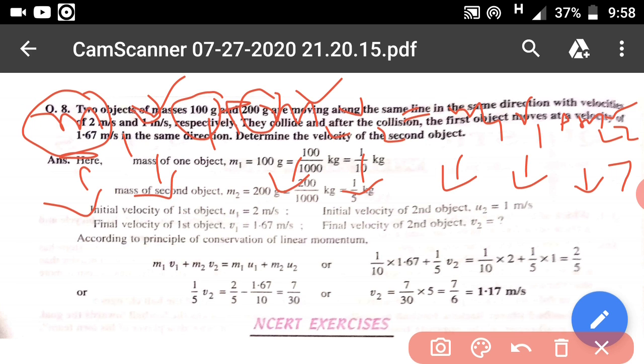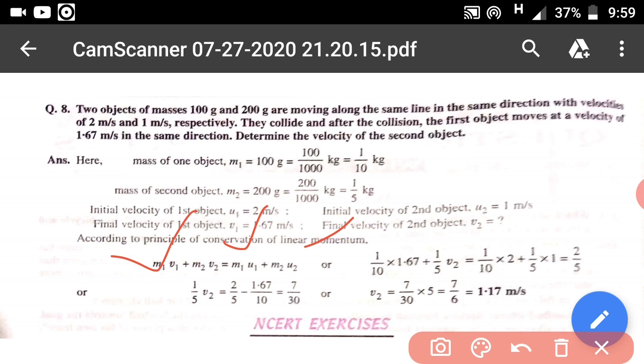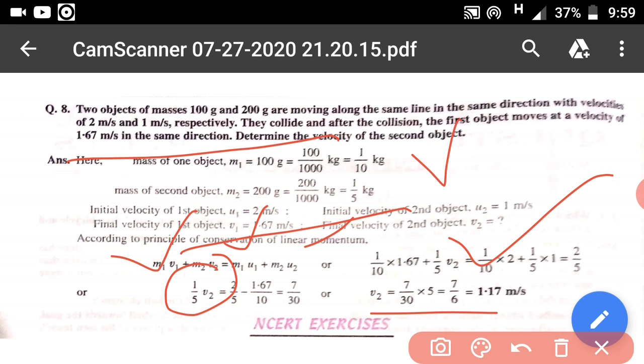Converting grams to kilograms: m1 = 1/10 kg and m2 = 2/10 kg. Substituting: (1/10)(2) + (2/10)(1) = (1/10)(1.67) + (2/10)(v2). By solving this equation we can determine v2, the velocity of the second object after the collision.